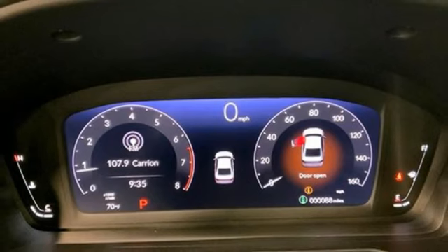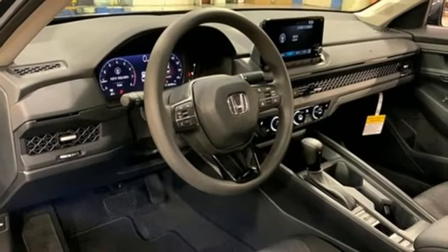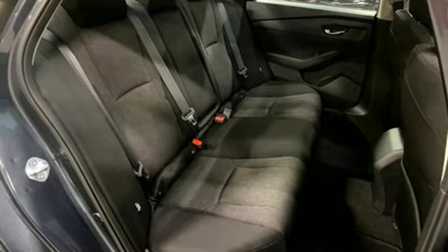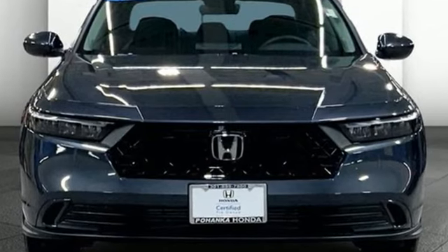Front heated bucket seats, continuously variable automatic transmission, express open and close sliding and tilting sunroof, gas pressurized shocks, and intercooled turbo inline four-cylinder engine. Every Honda's designed with the driver in mind. Take it for a test drive today.